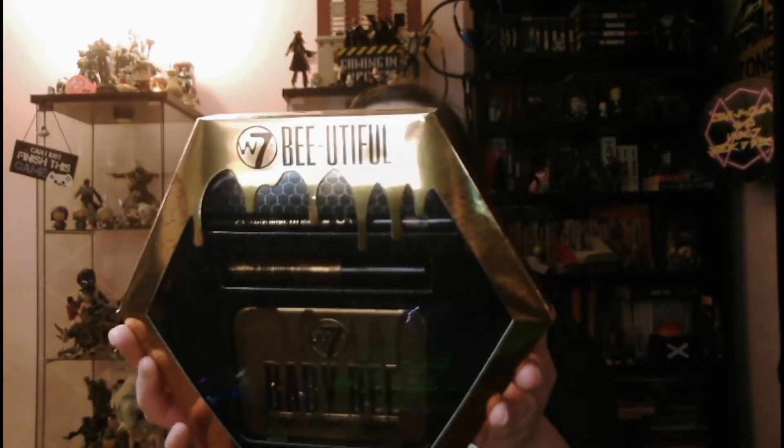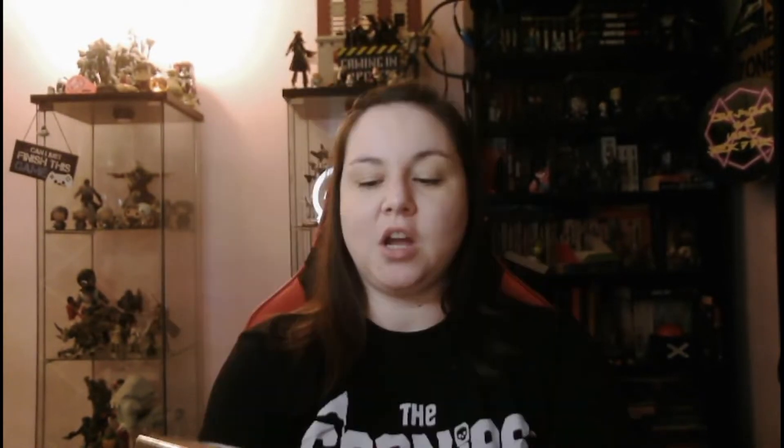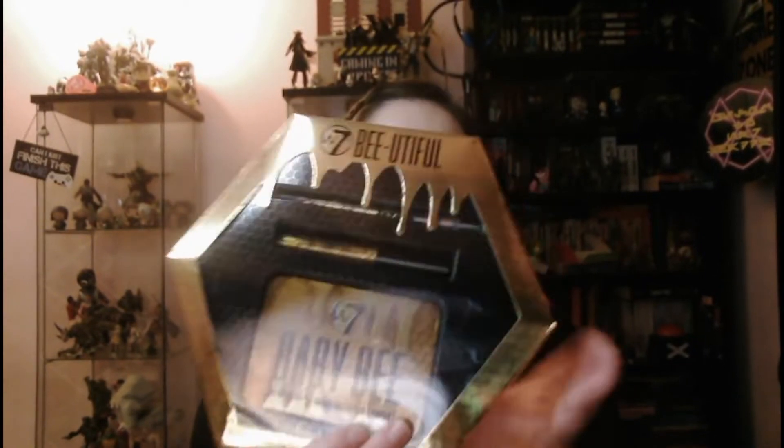I don't really know what to expect from this — I'm assuming there are golds and browns and that sort of color. It does have the shades on the back but it's hard to really know until you have a look. I love the packaging, the design, the shape, and the gold. I do have some other items from W7 that I really like, so I'm hoping I enjoy this as much. The design really stood out to me, so I treated myself.